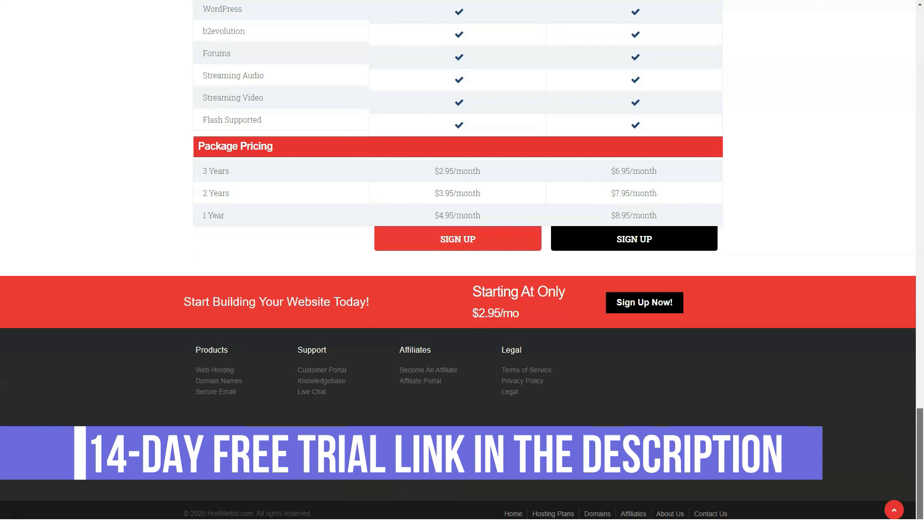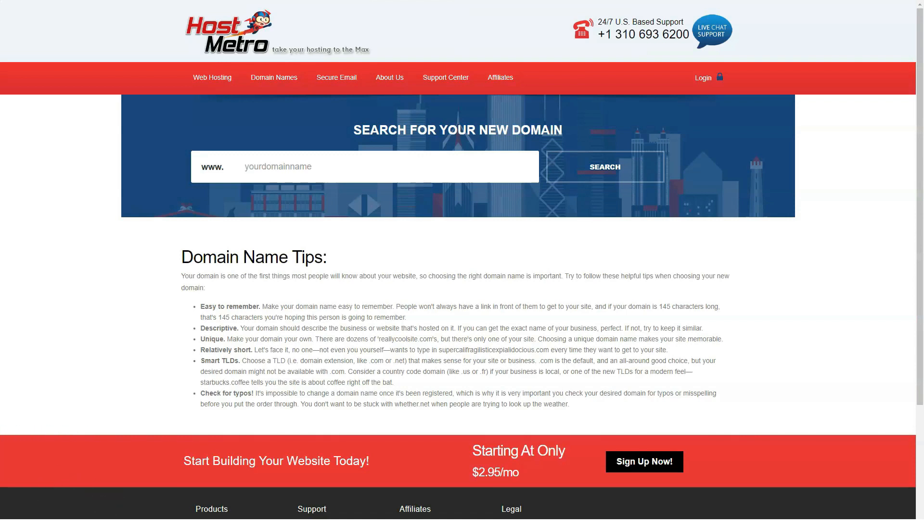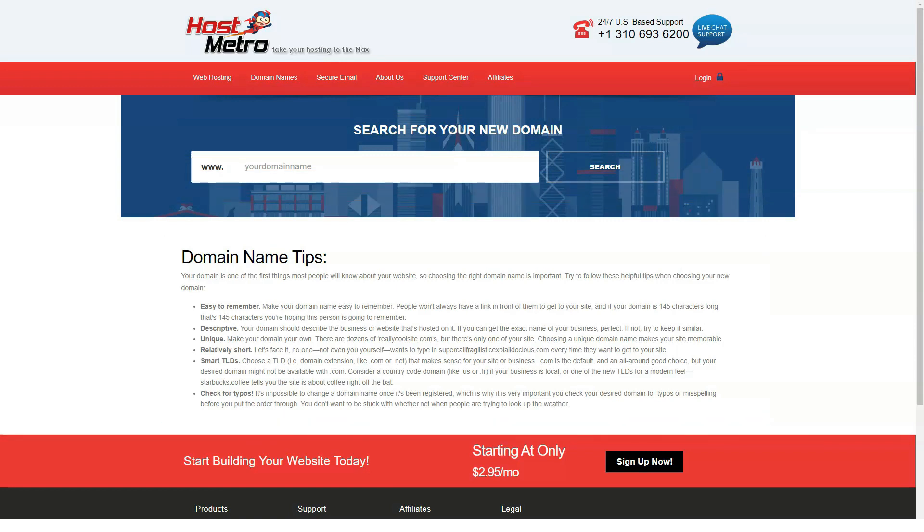Both plans are shared hosting environment plans that include cloud technology, a money-back guarantee, and plenty of unlimited features including unlimited hosting domains, website builder, basic email hosting, e-commerce features, PHP 5 support, cron jobs, streaming audio and video, and flash support, to name just a few of the perks.